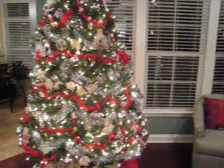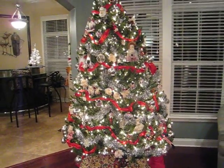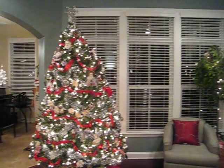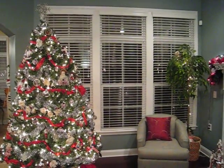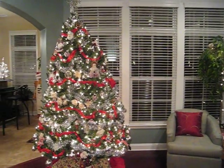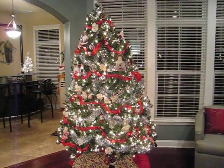And here's the tree. The tree turned out to be a lot bigger in this room than we thought it was going to be. We were going to put it in the middle of these windows, but when we put it there it stuck out too much in front of the fireplace. So we decided to kind of scoot it over to the side.